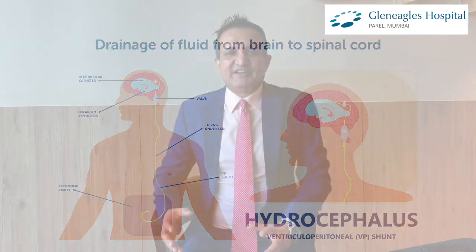The slowed drainage causes a volume increase leading to pressure. Once there is dilatation, the fibers surrounding the ventricles inside the brain get stressed. These fibers mainly control gait, urinary control, and memory. Once they are stressed, these three symptoms appear.